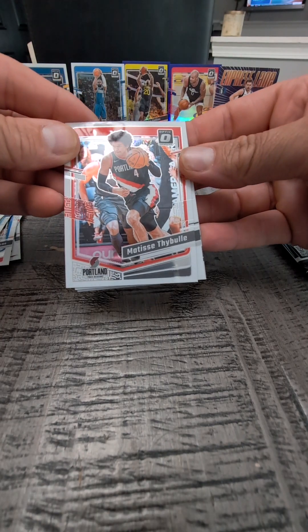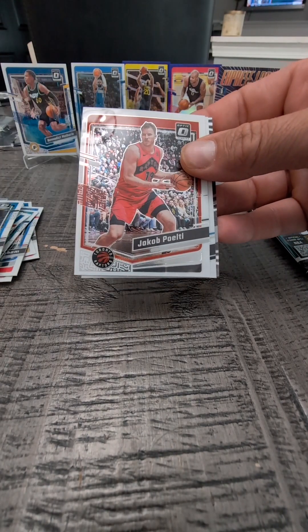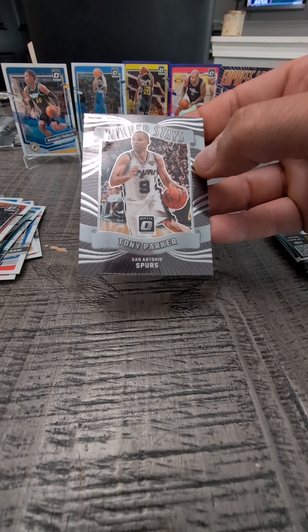I don't really know who any of these people are, I'm not going to lie. Matisse Thibule. Jonathan Isaac — I only know them if they have a shoe. Jacob Poto. Gigi Jackson II — Rated Rookie. And that's cool.